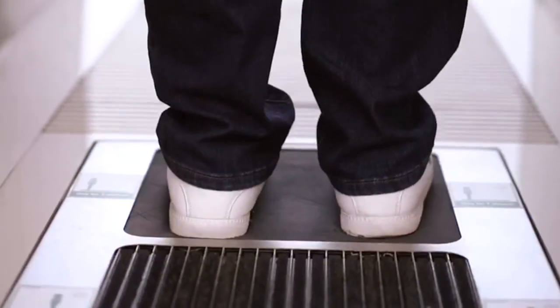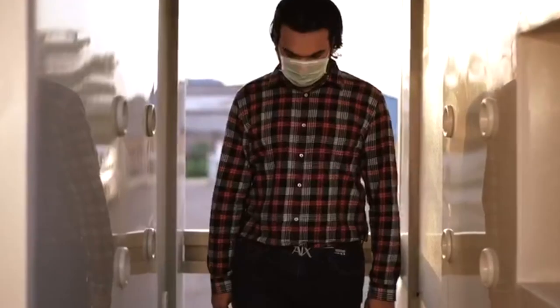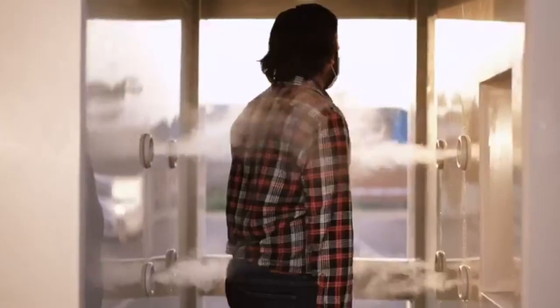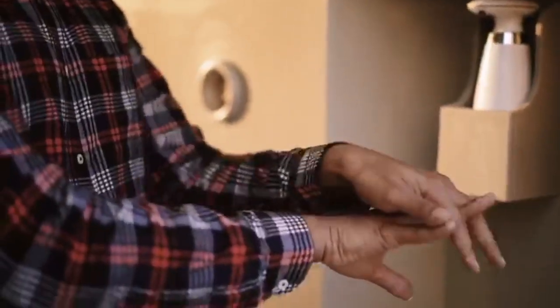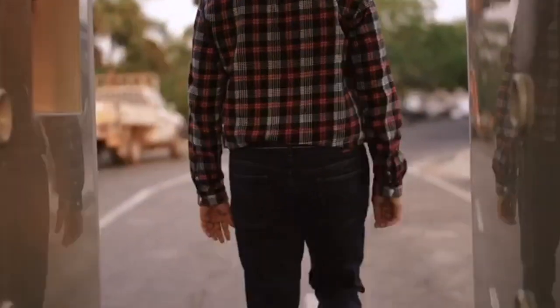A step ahead, the wet sanitizing base disinfects the shoe sole. Moving further, the automatic nebulizer sterilizing system converts certified chemical-mixed water into wet steam that disinfects the whole body. The automatic hand sanitizer sprinkling container reduces contact, avoids cross-infection, and prevents further spread. A person can now enter the premises after sanitizing.